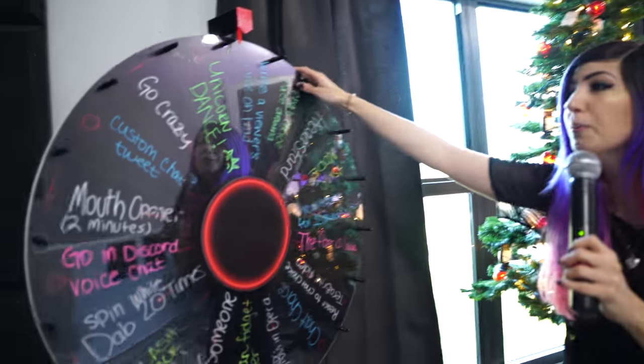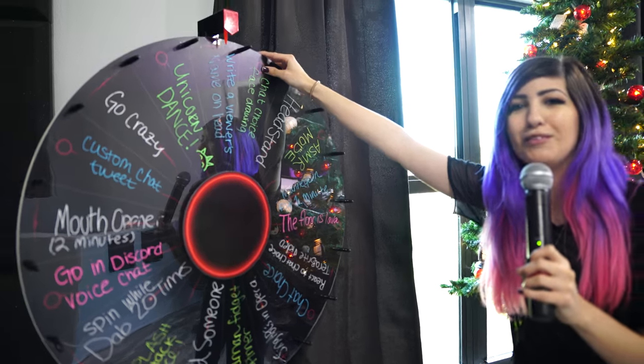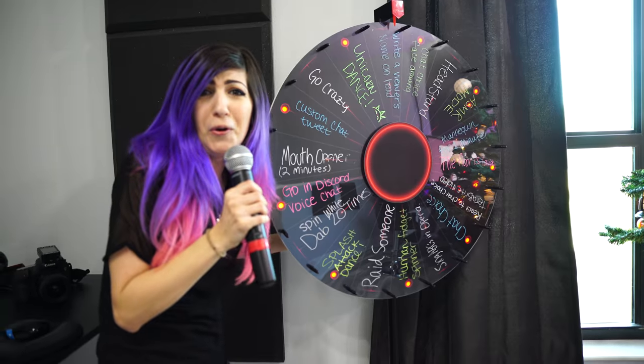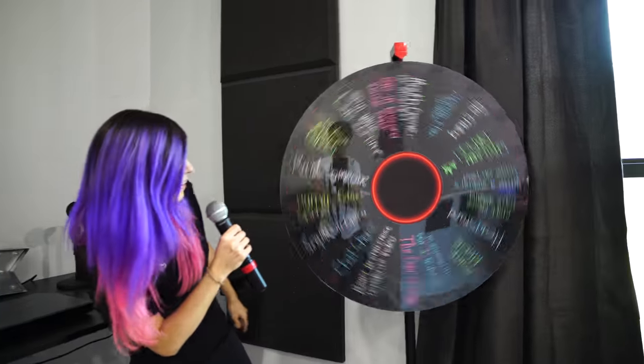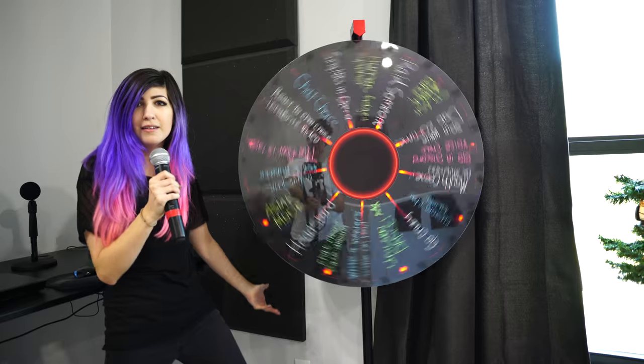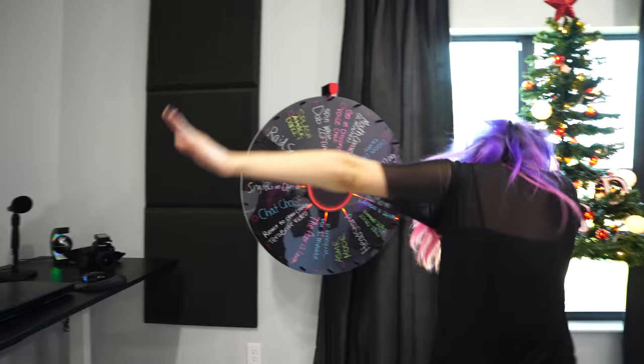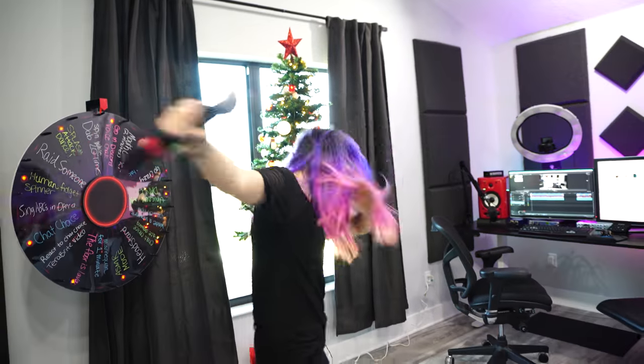Over here we have the Wheel of Doom. We do crazy things on our gaming channel — you should check it out, TeraByte Games. Let's do a little spin. Spin while dabbing 20 times? Okay, I'm sorry, I won't make you cringe too much. Let's see what I land on.